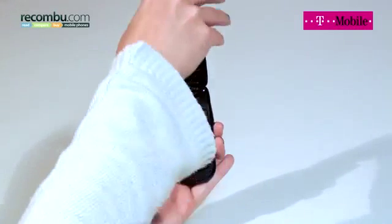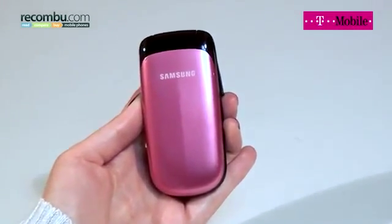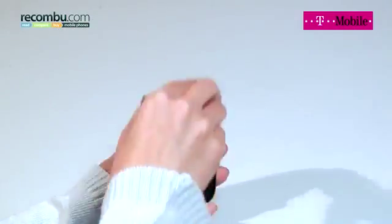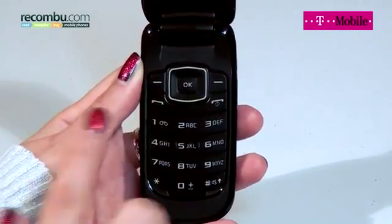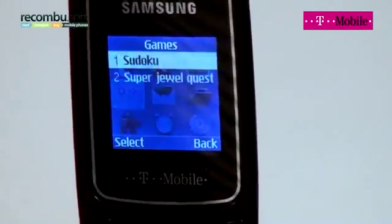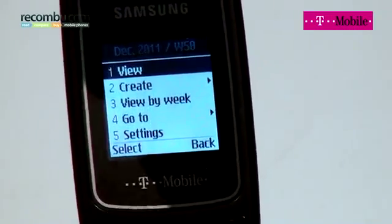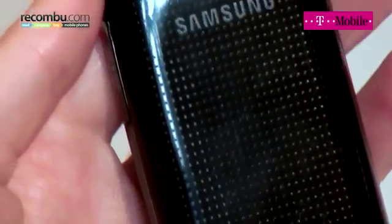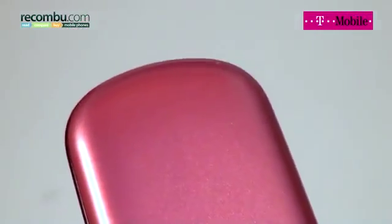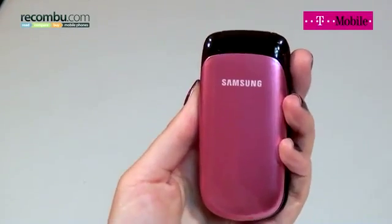This clamshell phone from Samsung is small enough to fit comfortably in your pocket, but still manages to look stylish, especially this romantic pink version. Open the phone to access the four-way controller and solid keyboard, which you can use for messaging and playing games like Sudoku and DualQuest. There's no camera, but you get a personal organiser, storage for 3,000 text messages and an impressive eight hours of talk time. If you're looking for a tiny phone for text messages that doesn't compromise on style, the Samsung GTE 1150i is worth a look.